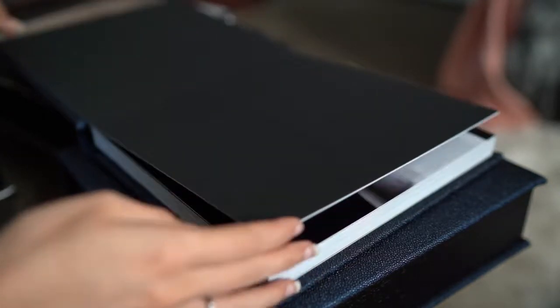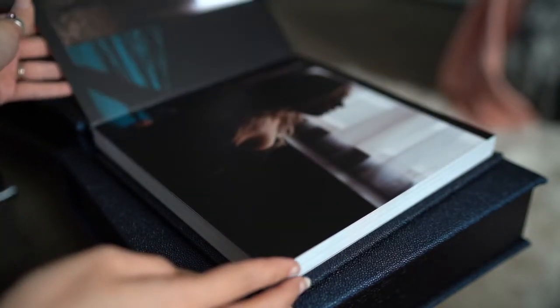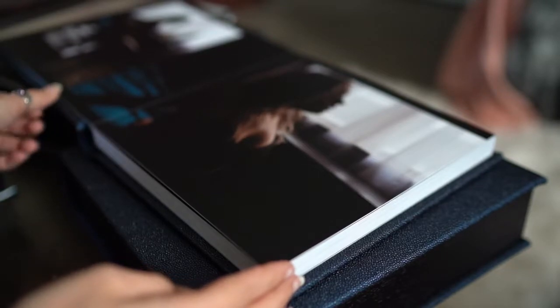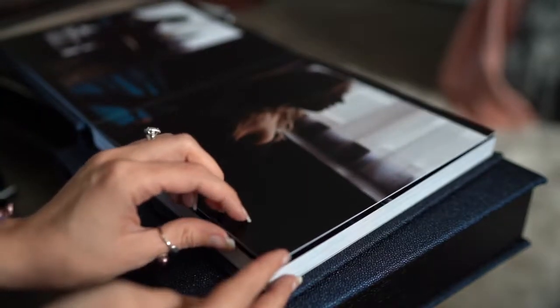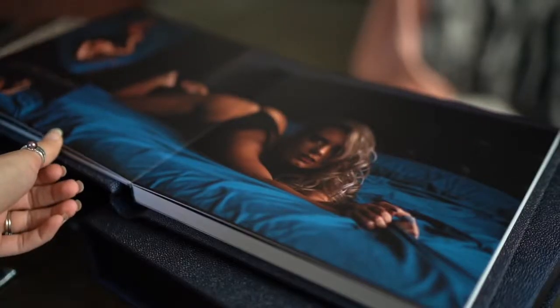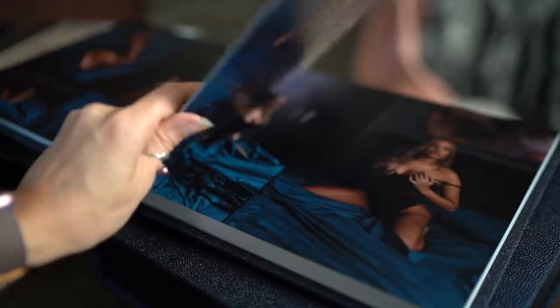It is the most popular album, it is the most beautiful album, and that's where we're going to start. It is the one I have the most samples of in the studio so that you can see the different cover options. There are about 25 to 30 different cover options — it sounds super overwhelming, but don't worry. As with everything in this process, I'm here with you.